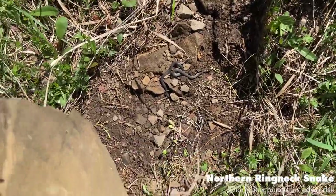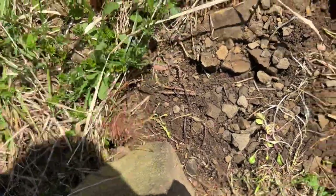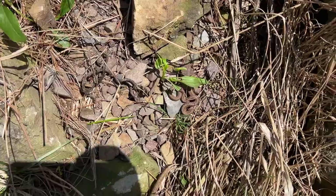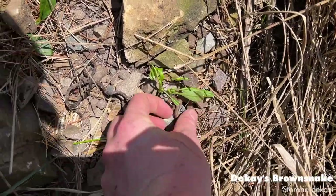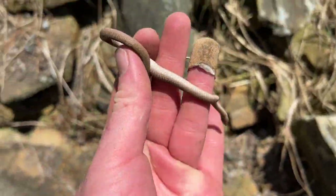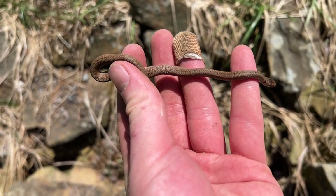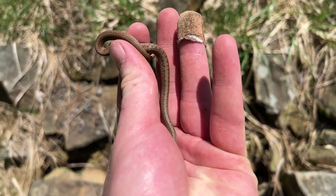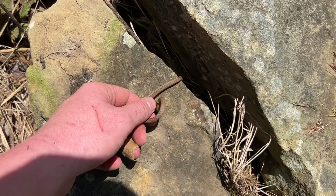Another ringneck snake — I'm just going to let that guy go and put his rock right back down. The next snake of the day is a little DeKay's brown snake. First one of the year for me — these guys are pretty cool, relatively common in this area. I'm going to take a quick photo, move his rock back, and let him crawl right back underneath.